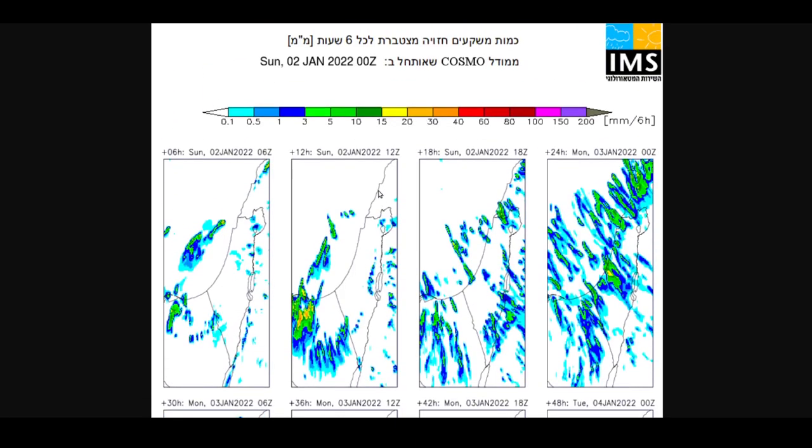The first thing to note is that the time the model was issued appears at the top of the output. This one was issued on Sunday the 2nd of January 2022 at 00 hours Zulu. Z stands for Zulu.